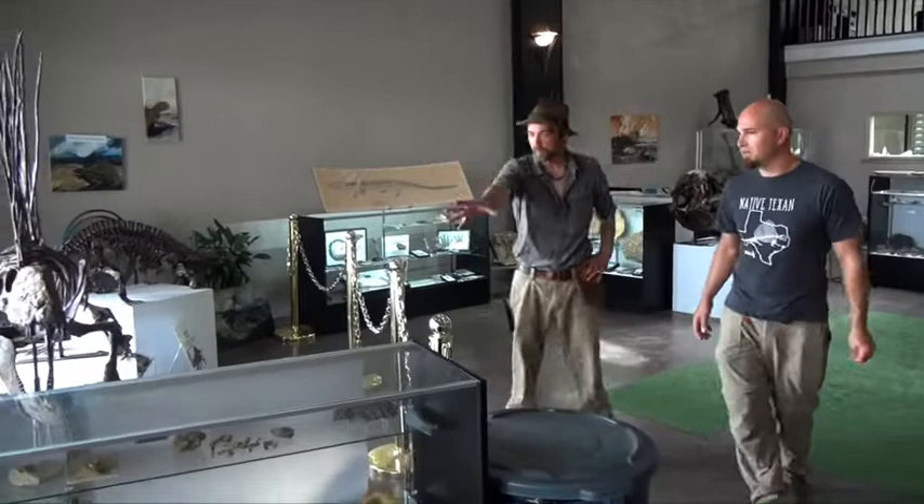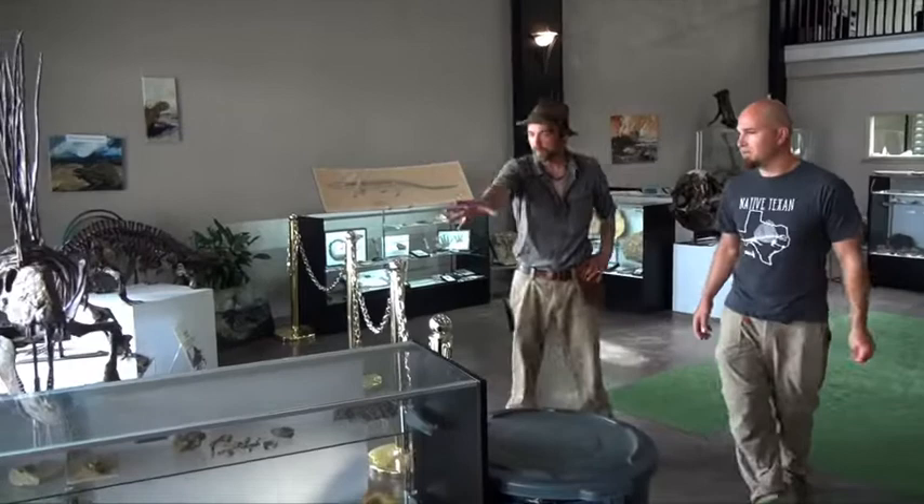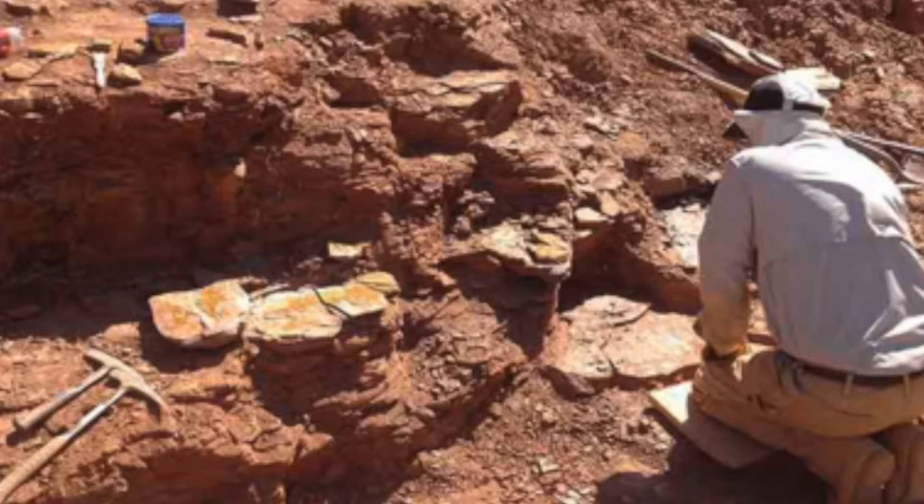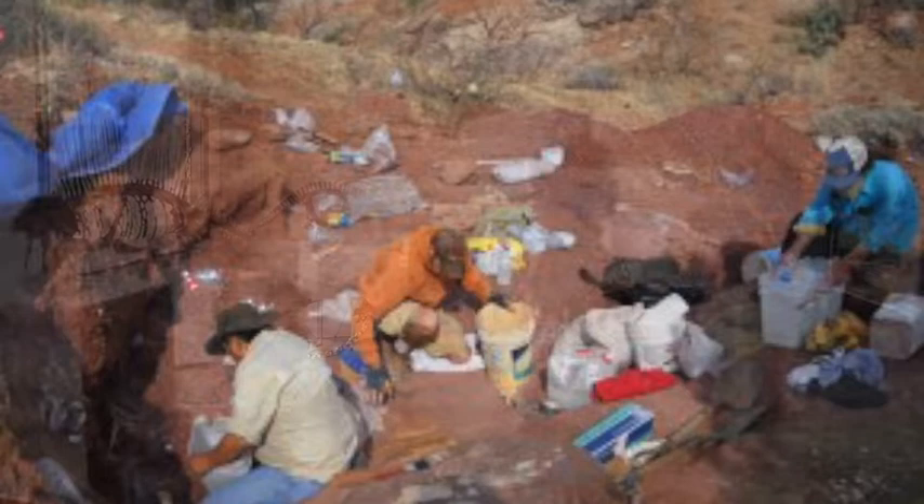Life began in the oceans — I think we can all agree there. And we move into the Permian. The Permian red beds of Texas are what we celebrate here in our state as kind of our thing to be proud of. Museums and institutions have been coming here to collect these fossils for well over a hundred years.